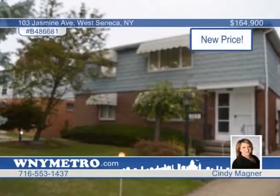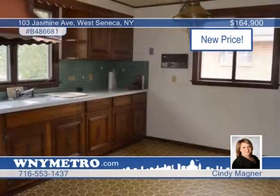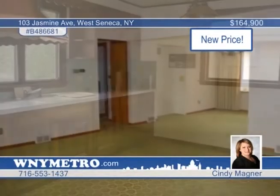Relax on a quiet dead-end street that makes this great two-bedroom investment property even more appealing. Rent both units out or live in one and have your tenant help pay the mortgage. Contact Cindy Magner today to learn more about the possibilities.